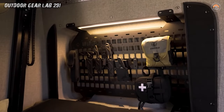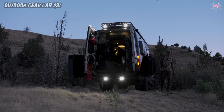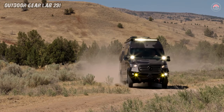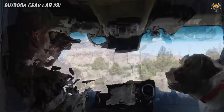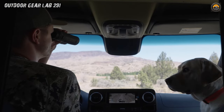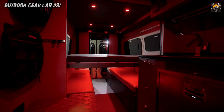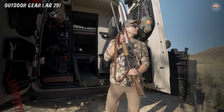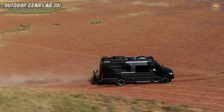Craftsmanship unleashed — Outside Van wields metal like a sorcerer. The Launchpad's interior is a symphony of bespoke craftsmanship. Cabinets sculpted by cosmic hands house your gear: climbing ropes, telescopes, and perhaps a vial of stardust. The fixed-bed platform cradles dreams, while Flair Space fender flares hint at interstellar adventures. And those panoramic windows are portals to parallel universes, the Milky Way a mere fingertip away.